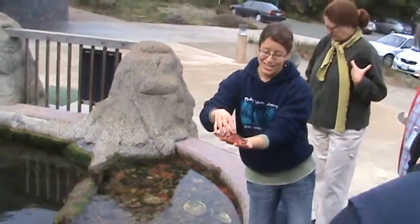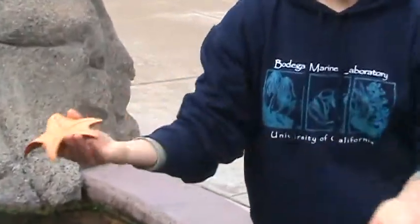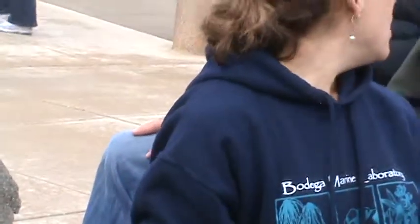We did a study not too long ago about what do you think about it — when the tide goes out and the sea stars are stuck on the rocks, how do they live? Why don't they dry out? And the reason we found out is because they take in so much water before the tide goes out, and they just hold it.